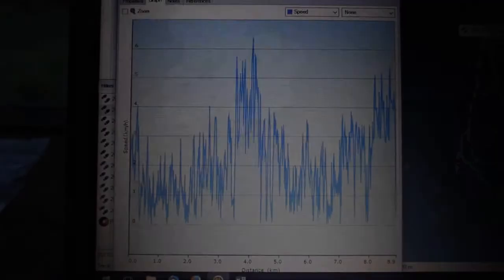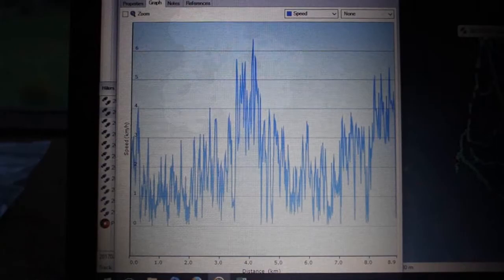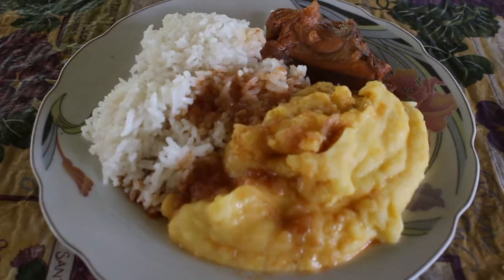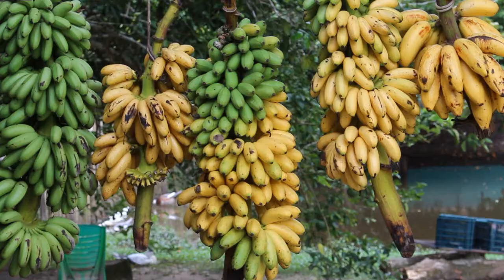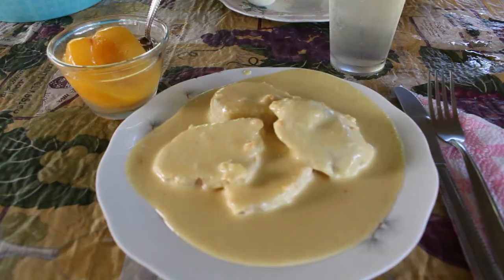The funny thing with my GPS is that it records my speed. Every day, I notice a clear spike right before lunch, which is not a surprise. The food in Panguana is amazing. Neri cooks exceptional meals with local ingredients, and I can't help but stuffing my face with delicious specialties such as these papas a la huancaina.